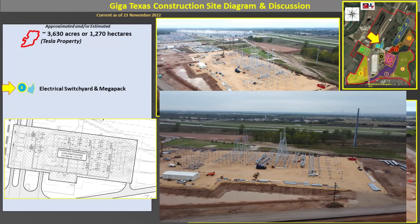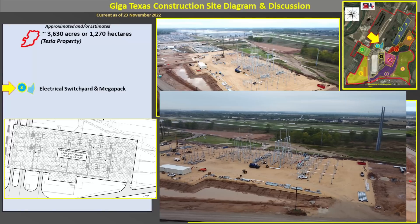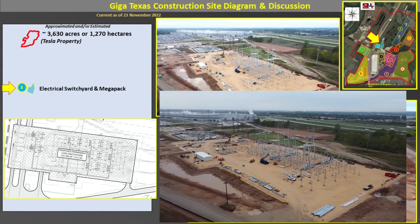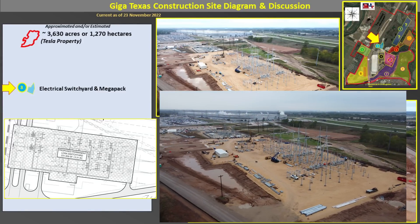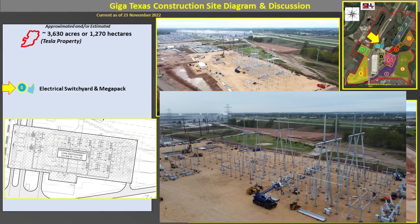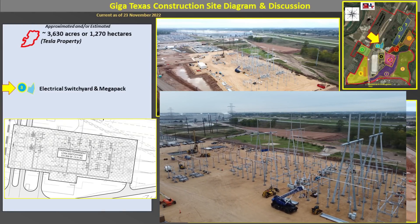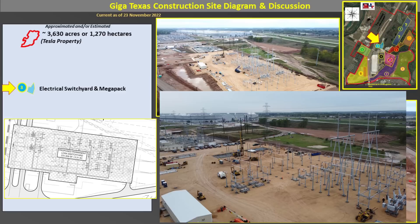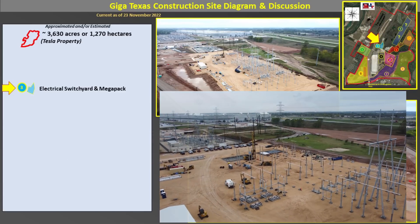They've also been preparing the large steel poles and mounts to connect high-tension wires to the power lines that go nearby. Just to the south, you can see the temporary switch yard, which is providing the power for GigaTexas right now. In the video, you can see that triangular section — eventually that will be made rectangular, and that's where the Megapacks will be installed.